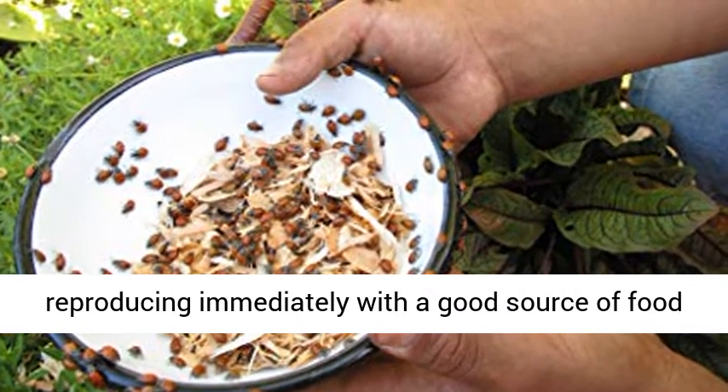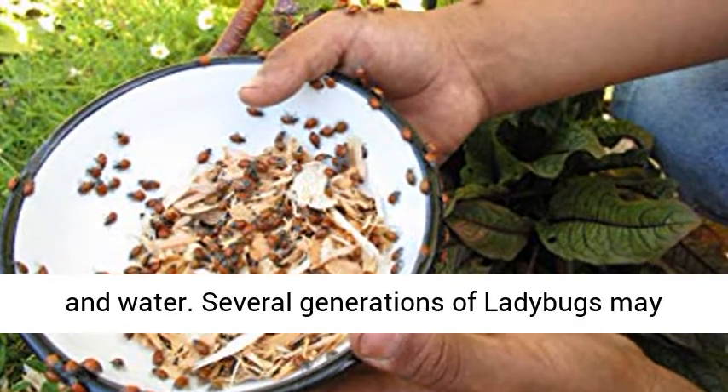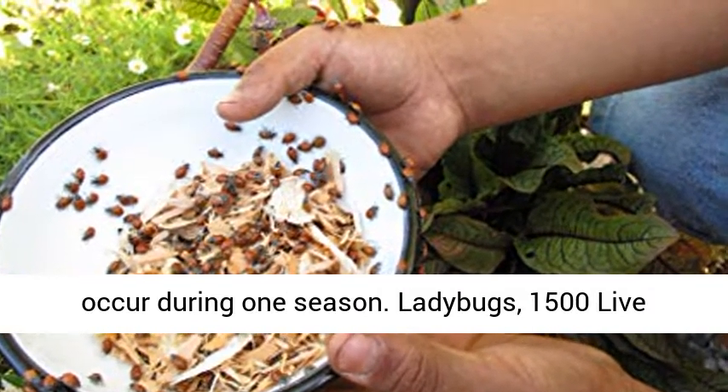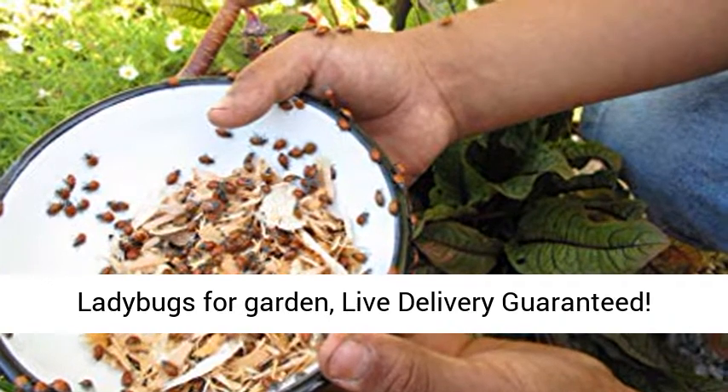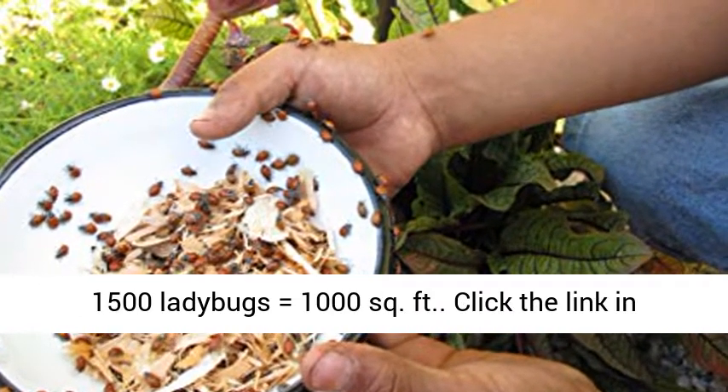Ladybugs can begin reproducing immediately with a good source of food and water. Several generations of ladybugs may occur during one season. 1500 Live Ladybugs for Garden, Live Delivery Guaranteed. 1500 ladybugs equals 1000 square feet.